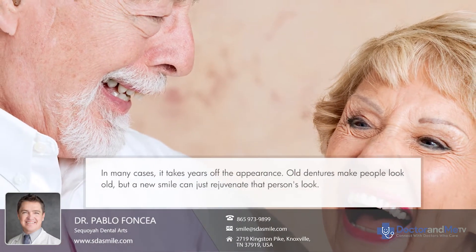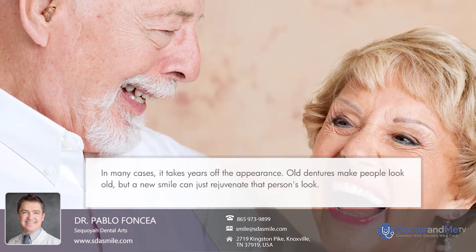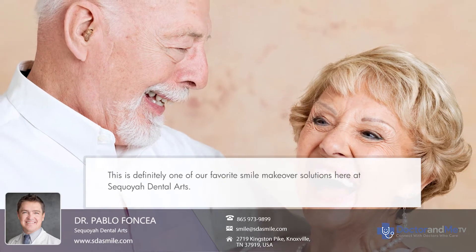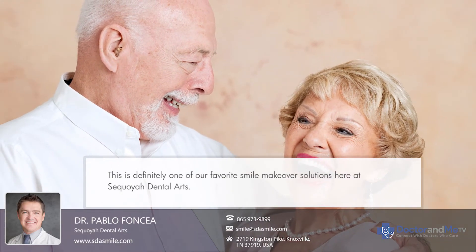In many cases, it takes years off the appearance. An old denture makes people look old, but a new smile can just rejuvenate that person's look. This is definitely one of our favorite smile makeover solutions here at Sequoia Dunlap. Thanks so much!